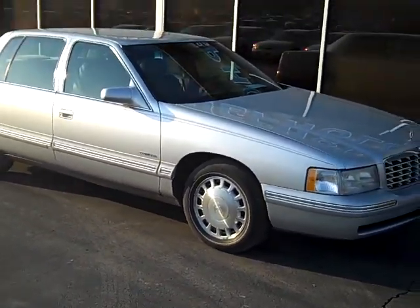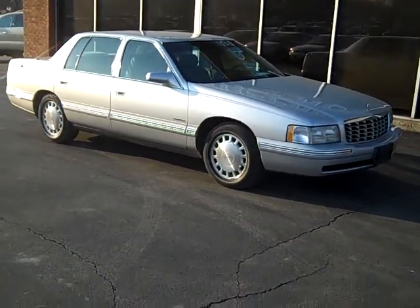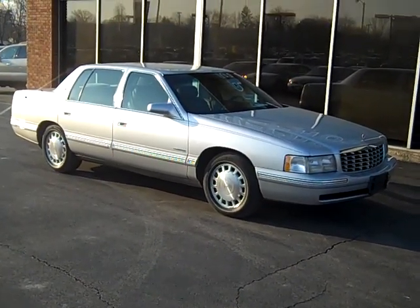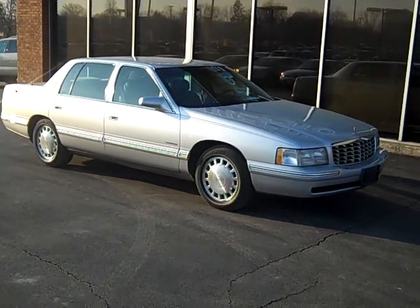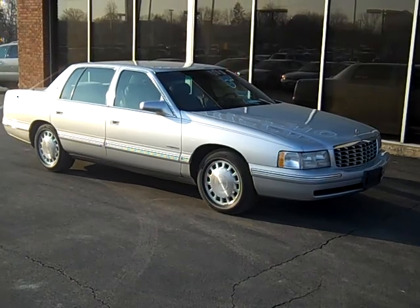Again, this is a 1999 Cadillac DeVille here at Depot's Auto Group. If you have any more questions, feel free to visit our website at www.depotauto.com or give someone here a call at 800-458-0141.